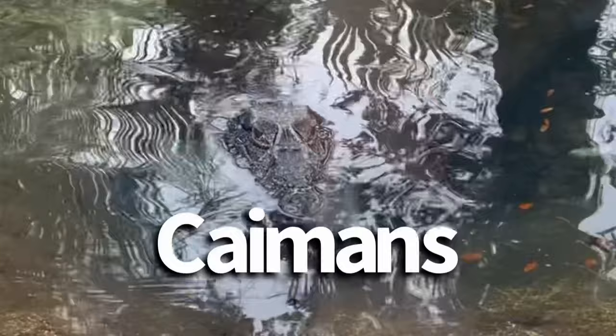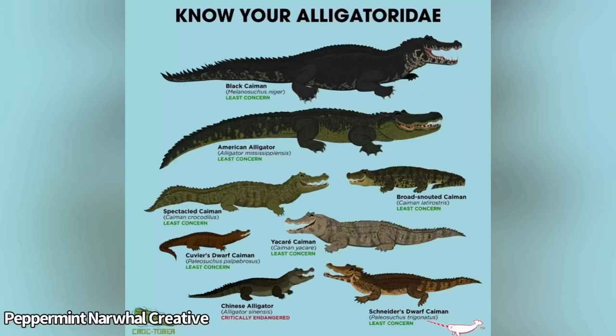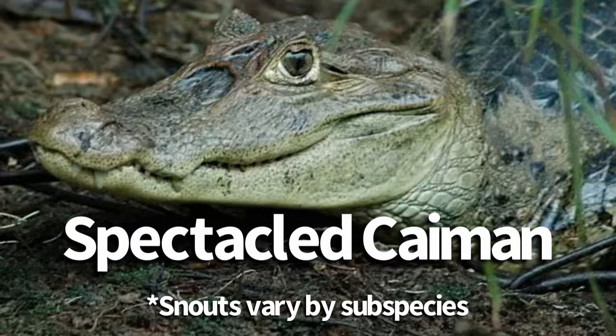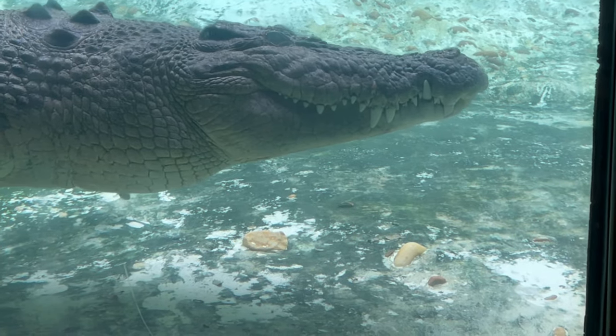Things get even more complicated when you add caimans into the mix. Caimans, while not true alligators, are part of the family Alligatoridae. Caiman snouts can vary widely, from the appropriately named broad-snouted caiman to the thin-snouted Rio Apapourous caiman, a subspecies of the spectacled caiman. With all this in mind, the snout rule cannot be a conclusive way to tell alligators and crocodiles apart.